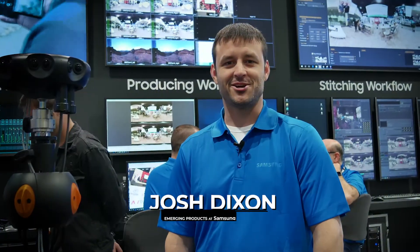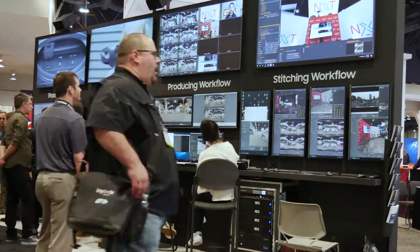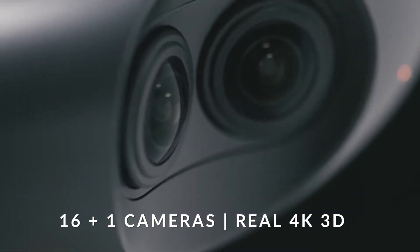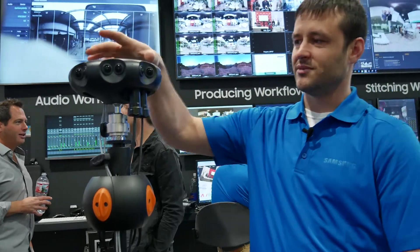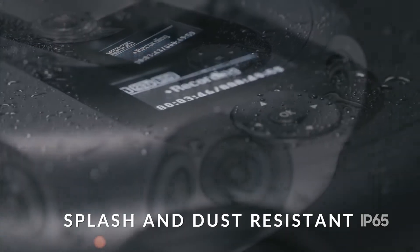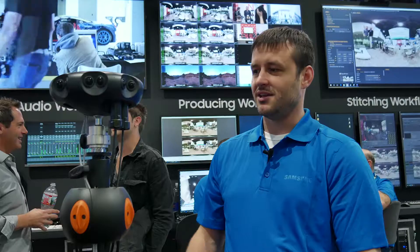My name is Josh Dixon, I'm from Samsung. I'm here to show you our booth here at NAB and what we're showing off. We have a 3D 360 camera with 17 lenses — 8 for your left eye, 8 for your right eye. The camera has waterproof attachments because we have an IP65 certification, which allows you to take the camera outside — rain, sleet, snow, desert — and dirt can kick up without damaging the camera.